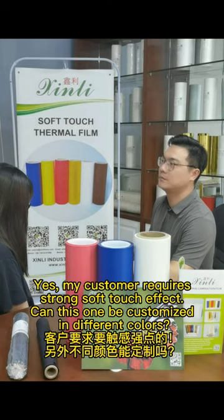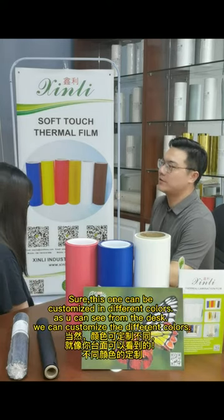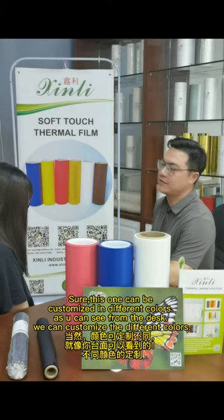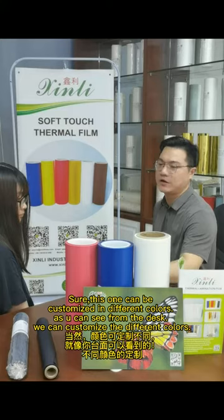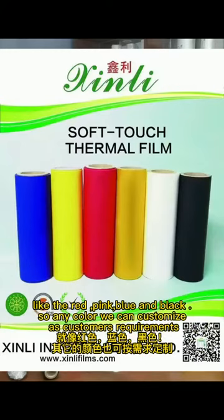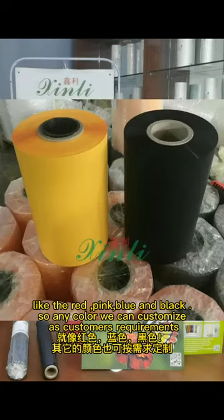Can this one be customized in different colors? Sure, this one can be customized in different colors. As you can see from the desk, we can customize different colors like red, pink, blue, black — any colors can be customized as per customer requirements.